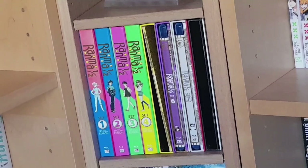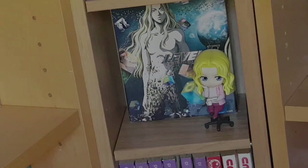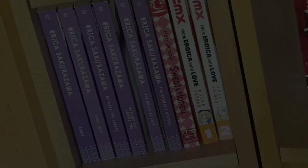A little display here and another nendoroid — for Level E. This is actually my sister's box set of the Blu-rays and her nendoroid of Prince Baka, the main character of Level E. This is a fun series and one of Togashi's lesser-known works compared to Yu Yu Hakusho and Hunter x Hunter — so check it out, it's pretty fun.